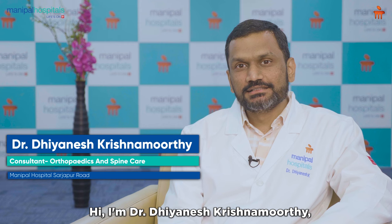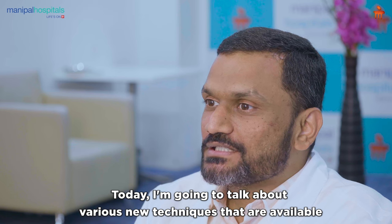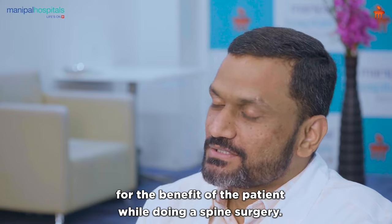Hi, I'm Dr. Dianesh, Spine Surgeon, Manipal Hospital, Sajapur Road. Today, I'm going to talk about various new techniques that are available for the benefit of the patient while doing a spine surgery.